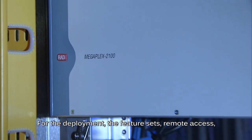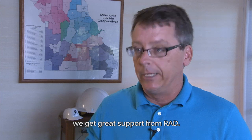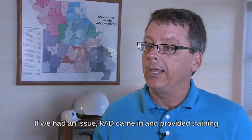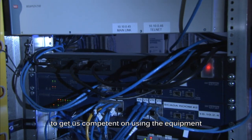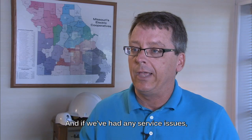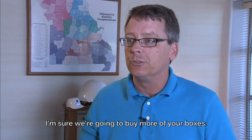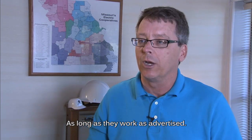For deployment, the feature sets and remote access are great. We get great support from RAD. If we have an issue, RAD came in and provided training to get us competent on using the equipment and programming it. And if we've had any service issues, RAD's taken care of them. I'm sure we're going to buy more of your boxes as long as they work as advertised.